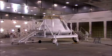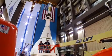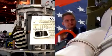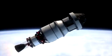Orion is not a blueprint or an idea. It is real. Across the United States, people are building, testing, and getting ready for Orion's first flight test into space.